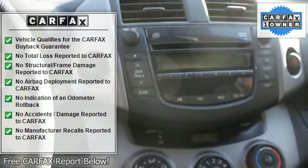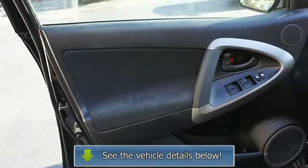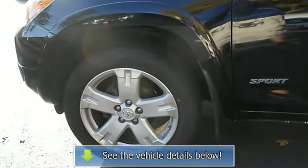Compact disc player, power mirrors, remote keyless entry, anti-lock braking system, alloy wheels, driver side airbag, passengers front airbag, beverage holders, tilt steering wheel.